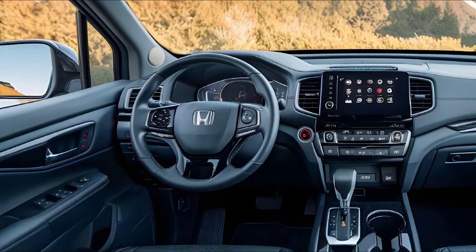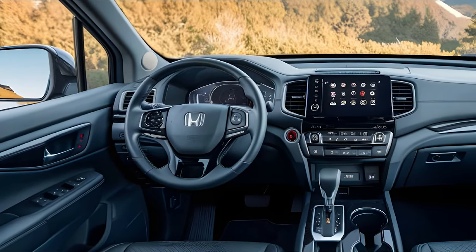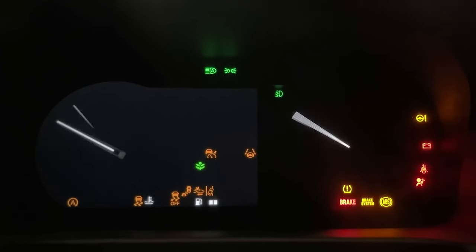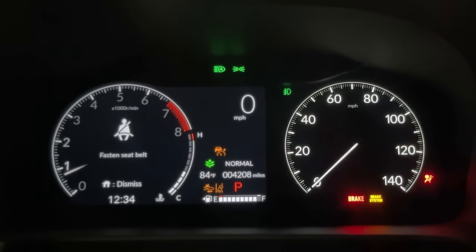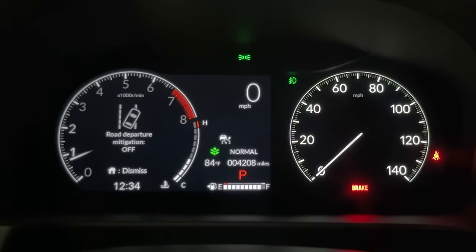A wireless charging pad, upgraded sound system, and increased cabin space — including more legroom and headroom — make every ride more enjoyable. The digital instrument panel offers a customizable interface that gives the driver all the critical information at a glance, ensuring a more engaging driving experience.